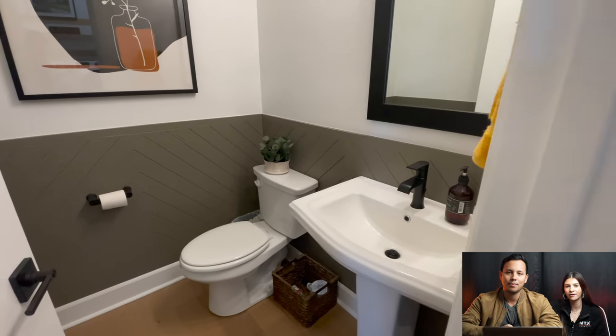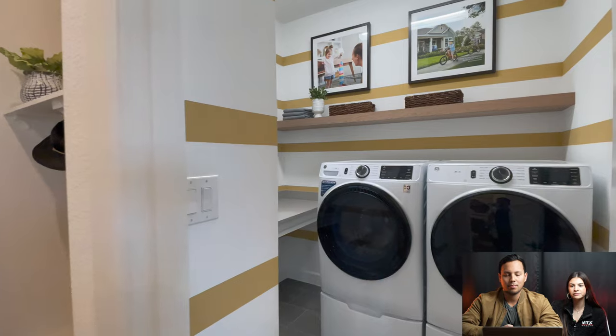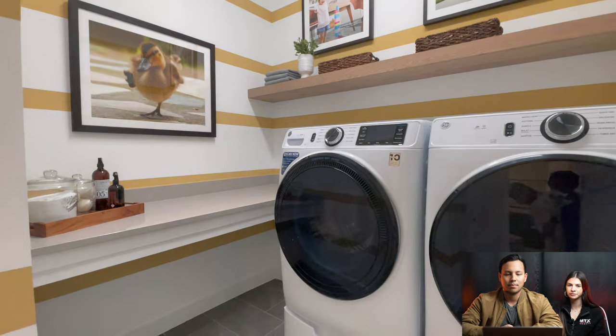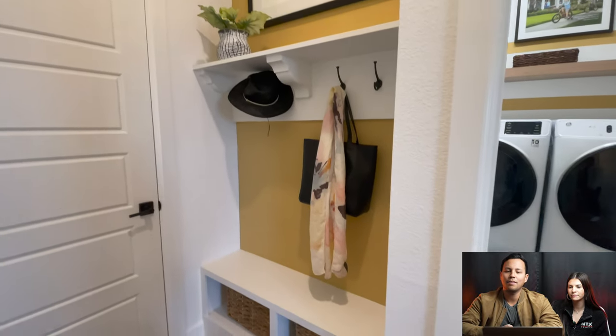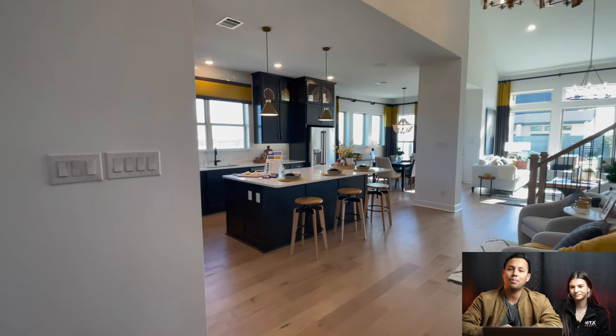Then you have your mudroom and your utility, which is basically connected to your garage space on that side of the home. I love the mudroom, it's so pretty. I love the accent colors that they're using in this house — the bumblebee yellows are really fun.